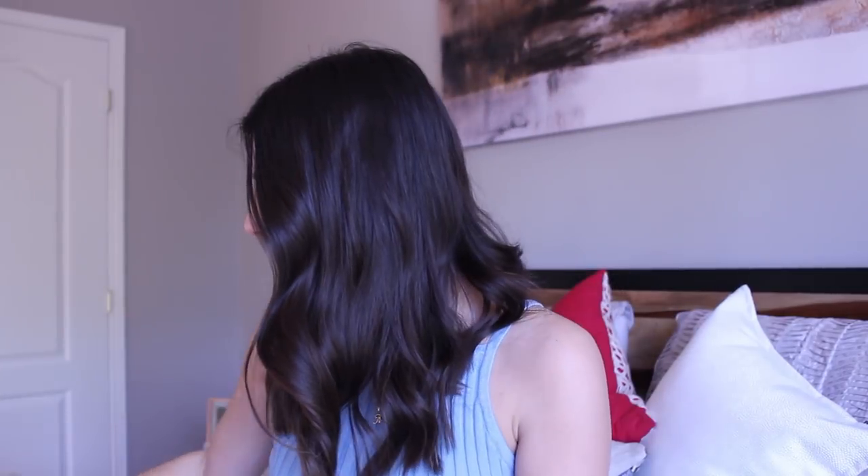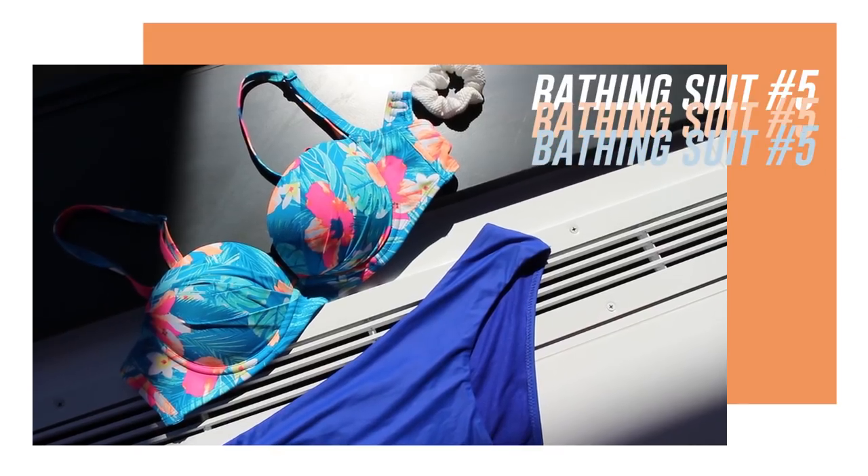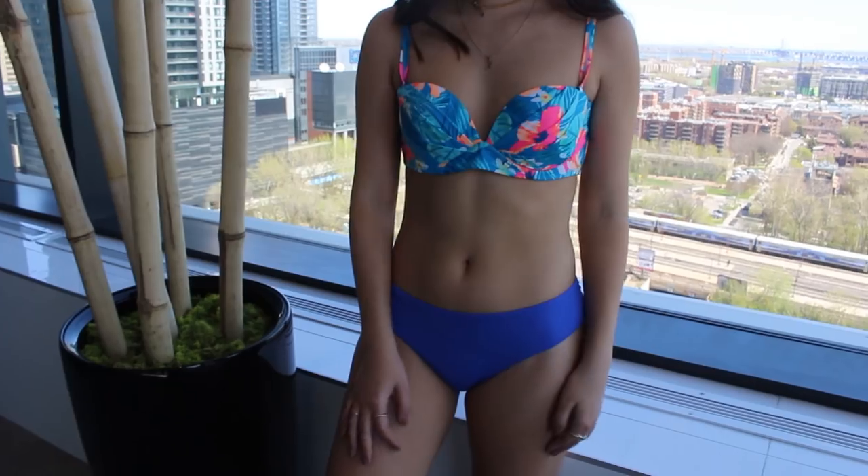This next bikini is a little different because the top is padded, so if you want to give your ladies a little boost, this is a nice option. They also have push-up and extra push-up styles if you want to take it even further. This is a bandeau top — it does have straps but the straps are removable, which is great if you want to tan without those awkward tan lines.